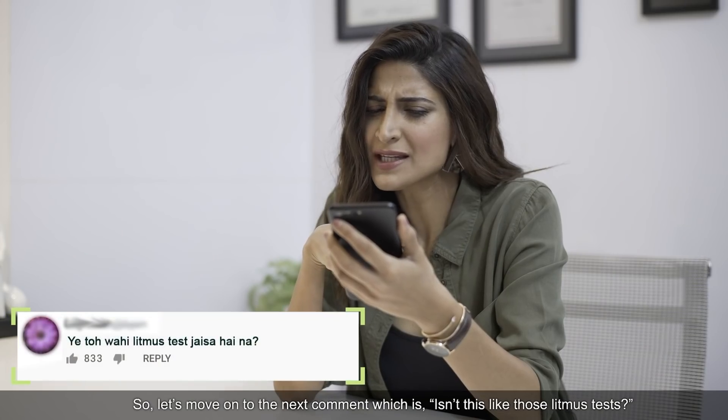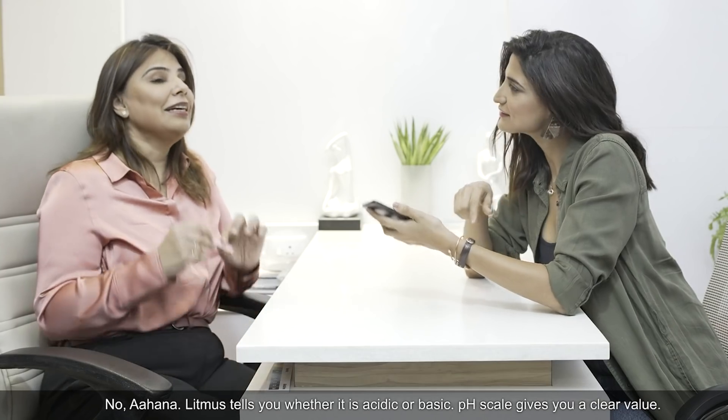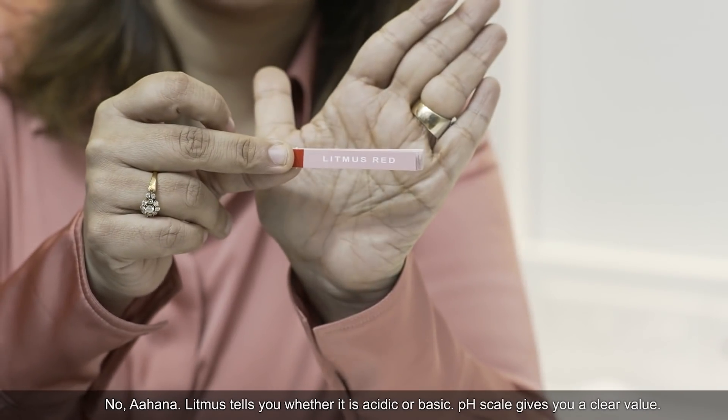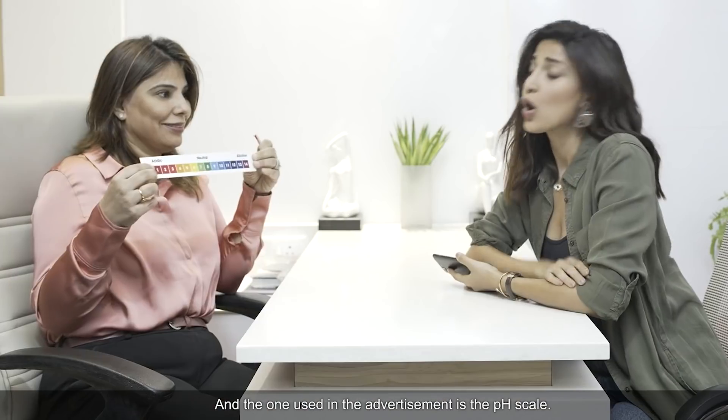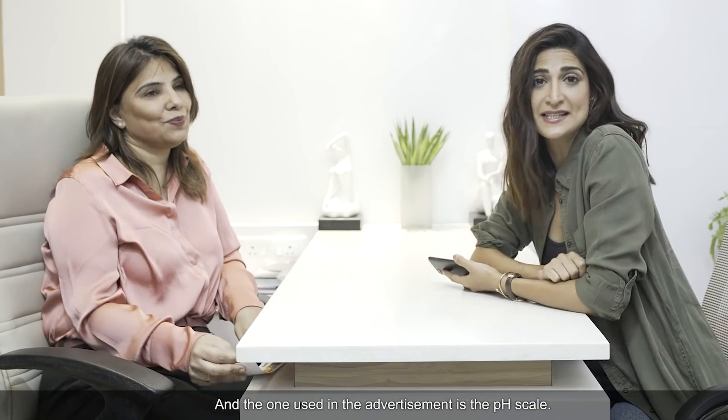Moving on to the next comment: isn't this like a litmus test? No. Litmus only tells you whether something is acidic or basic, whereas the pH scale gives you a clear numerical value. And the measurement used here is the pH scale.